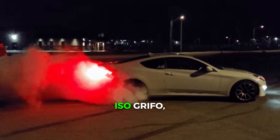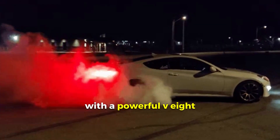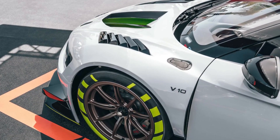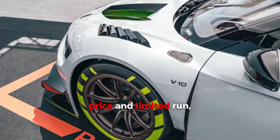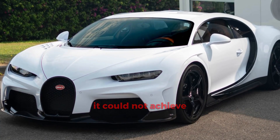ISO Grifo, 1963–1974. This Italian beauty with a powerful V8 under the hood was created by legendary designer Giorgetto Giugiaro. The ISO Grifo was positioned as a competitor to the Ferrari, but due to its high price and limited run — about 400 copies were produced — it could not achieve comparable success.